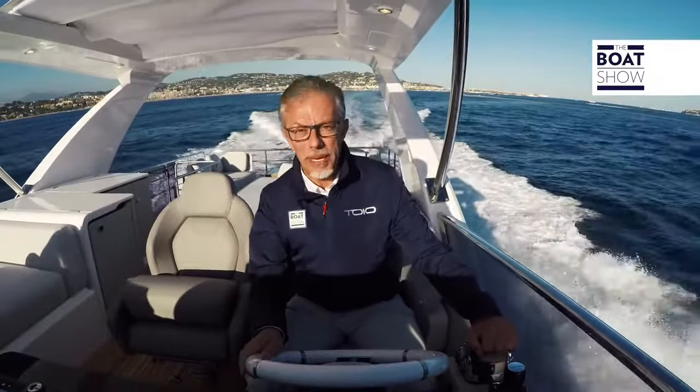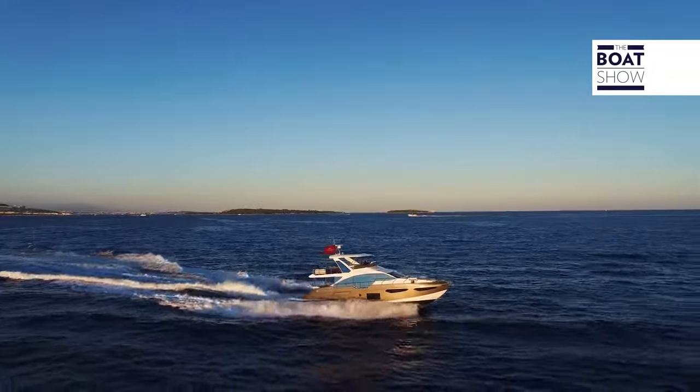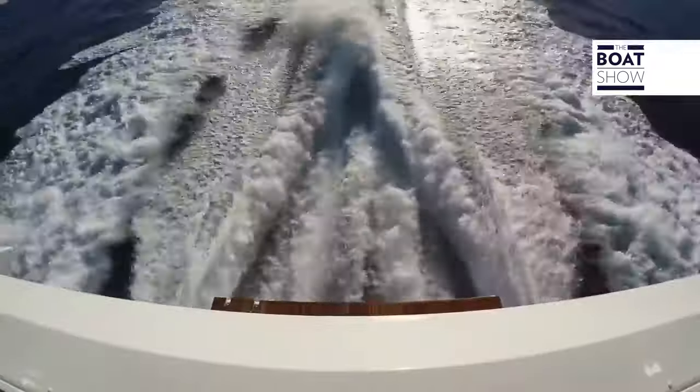On this model we have two Volvo Penta D13 engines of 900 horsepower each. Alternatively, you can choose MAN engines of 800 horsepower.